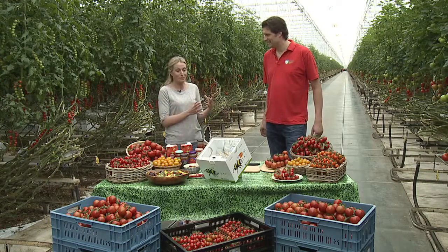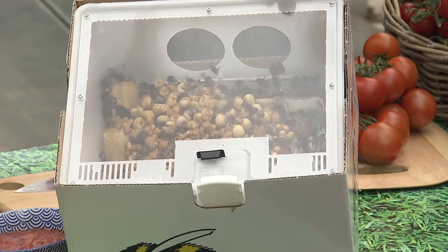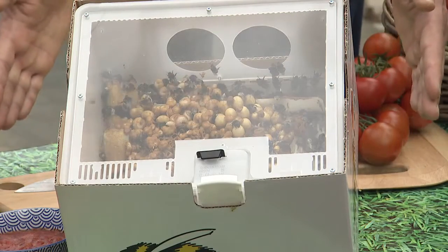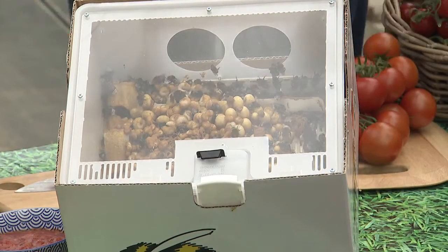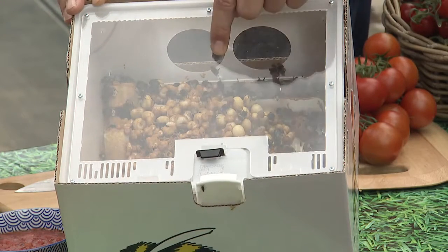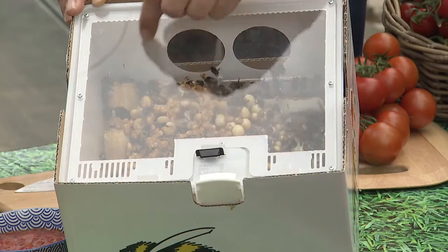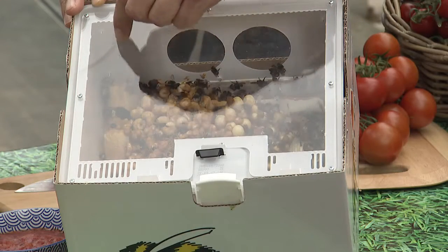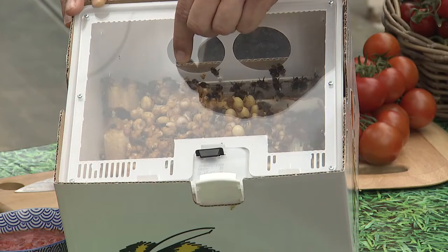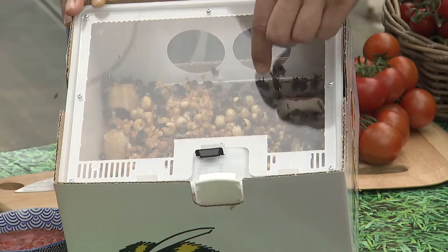These bees are bred especially to do their job in the greenhouse, so everything is in this hive. There's a bag of sugar water underneath so they can drink water with sugar for their energy, but what they really want to do is fly out and find pollen, which feeds the brood. You can see these little cereal-like bubbles — in those bubbles we've got little baby bumblebees growing, and the worker bees supply the pollen to the baby bees.